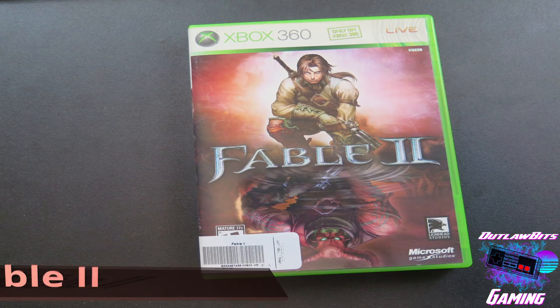The next game that I got was one that I've been looking for for a long time too. I believe I got this the exact same day at the Exchange, and that was Fable 2. This marks all three games in the Fable catalog for me, guys. I was super happy to find it, and I can't wait to delve into it and play it again. If you guys aren't familiar with the Fable series, you definitely need to check them out, because they are super fun.